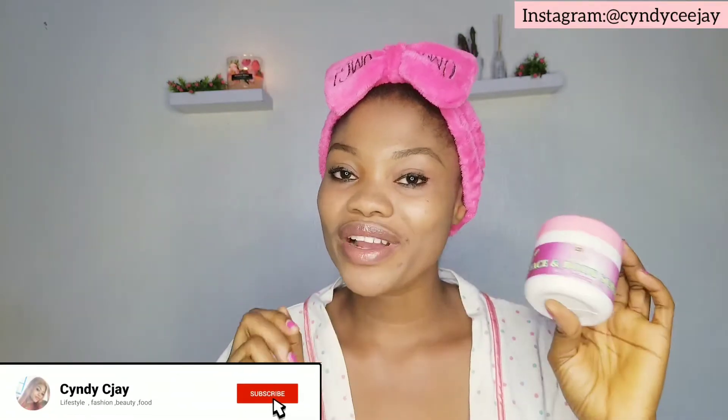Exfoliation is you scrubbing your face to eliminate dead skin cells, so that the products you apply on your face can penetrate right into the face and work effectively. So I'll go ahead and wipe off this simple makeup on my face.